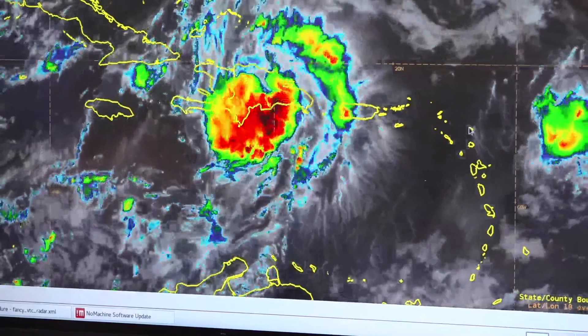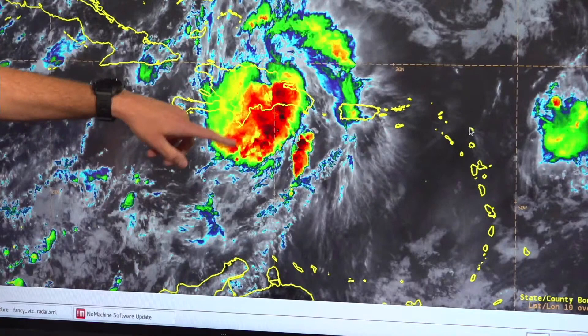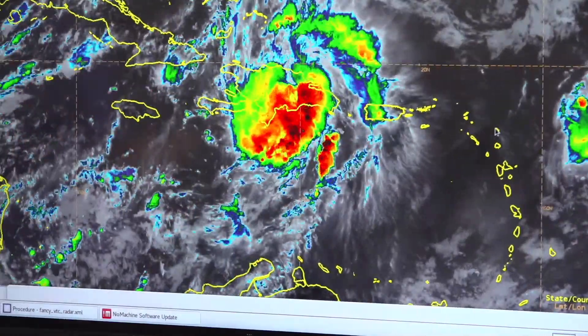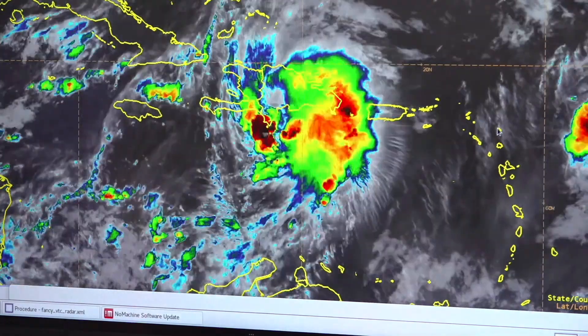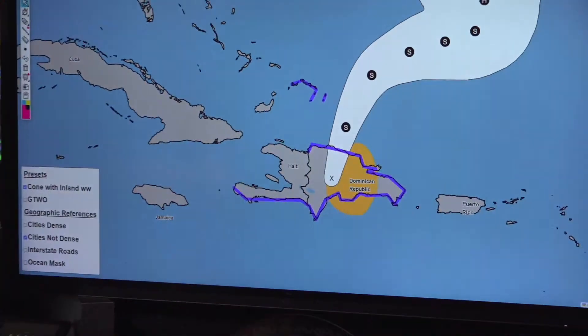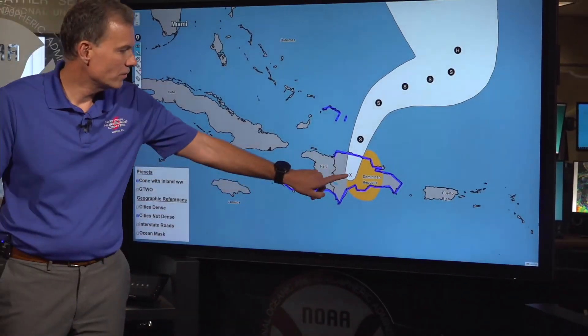The heaviest rainfall was going to be focused on the Dominican Republic, and you can really see this materializing. These bright cold cloud tops are indicating very heavy rainfall. In fact, we anticipate this continuing over the next day or so because the storm is moving so slowly right now.